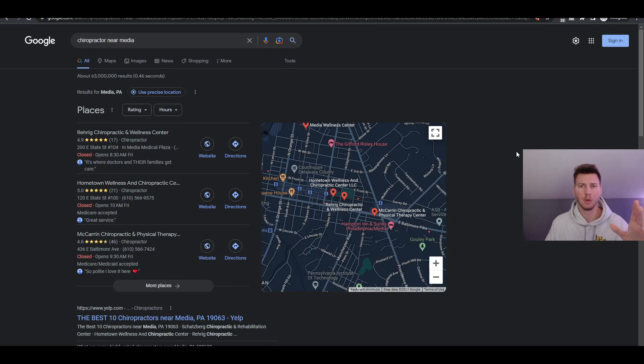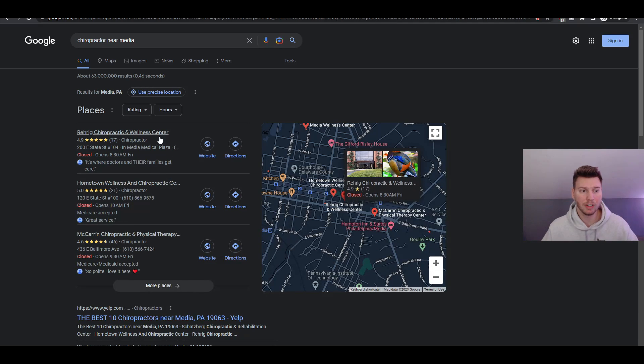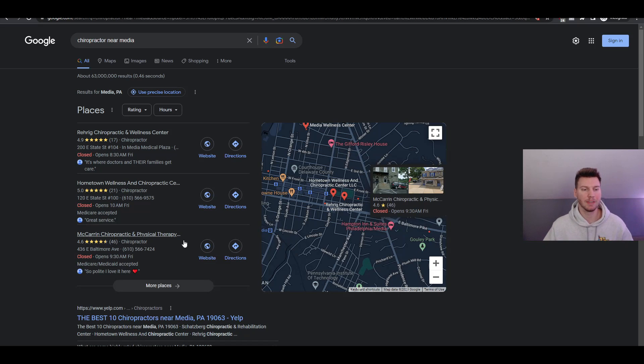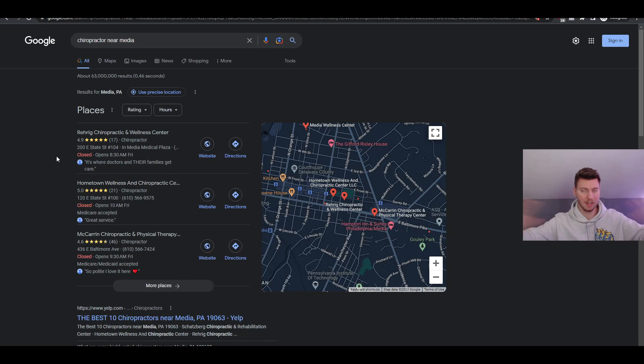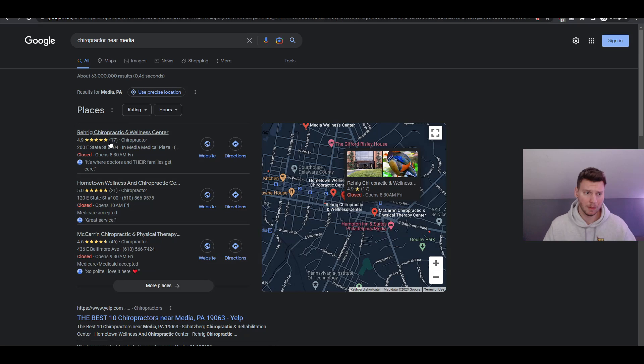Google is the number one most used search engine in the world. When someone in Media, PA searches for chiropractors, they only see the top three results. Our goal is to work with businesses to get them into those top three spots - pushing out the other competitors and making our business owner the number one result in their town so they can increase their business to crazy levels.